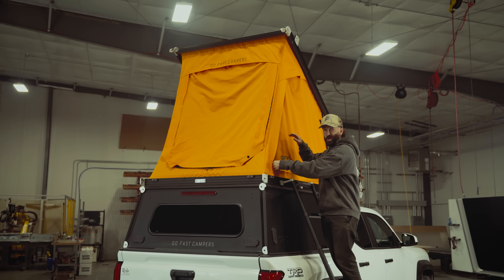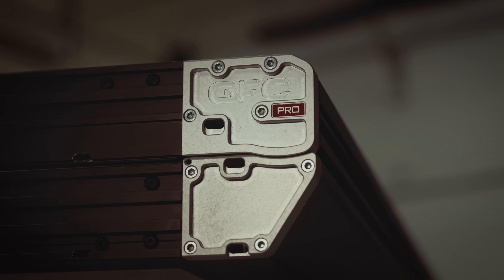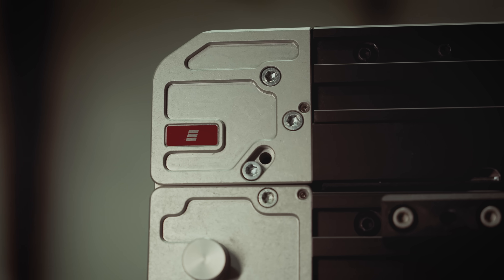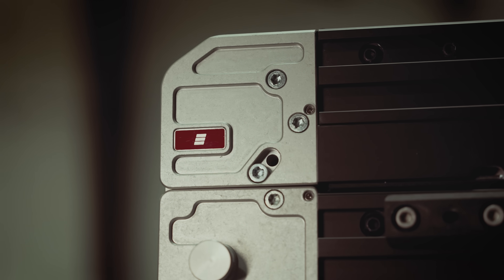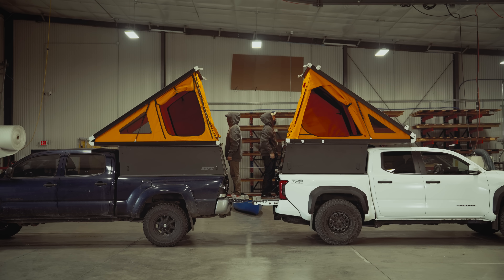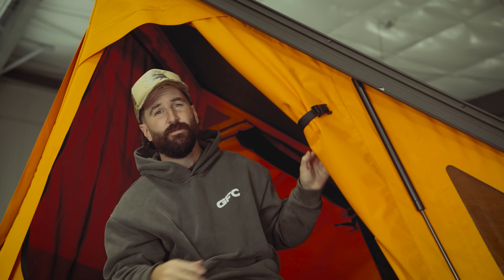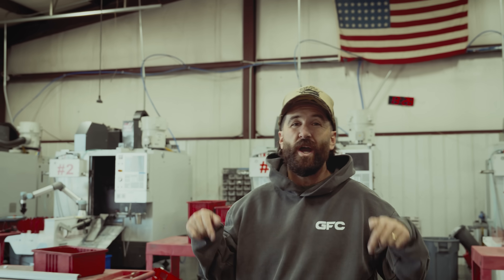We switched from metal zipper pulls to corded ones so they stay silent in the wind. And we switched from a molded tooth zipper to a coil so you can do this. We applied fresh new badging and machined corners all around — just so people know you don't have one of those go-slow campers. We made every door and window bigger; in fact, there's 69.5% more mesh opening than the previous generation.